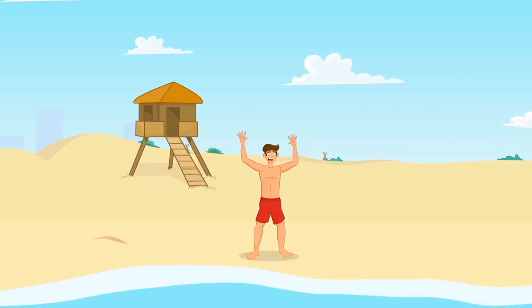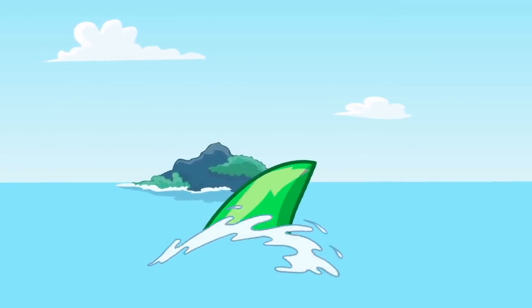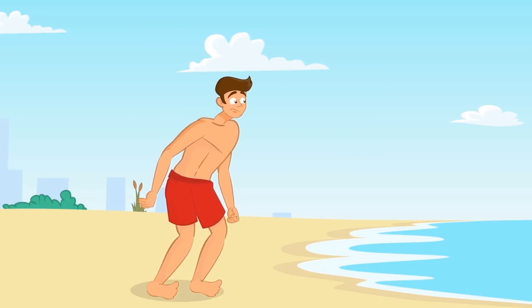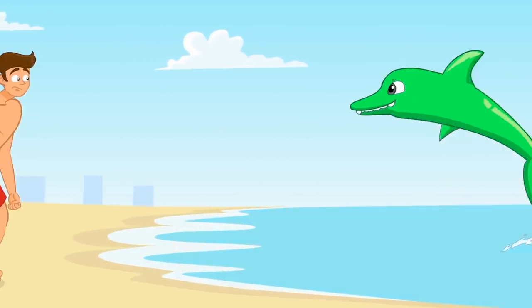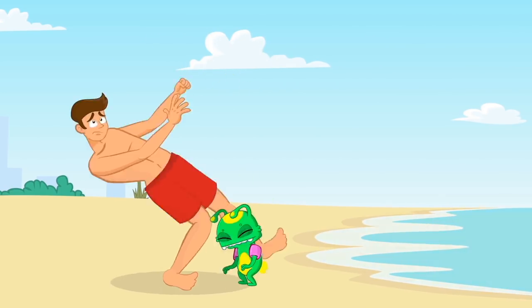Hey guys, I think someone is calling you. A shark? Oh!